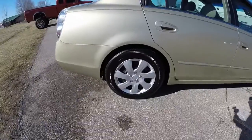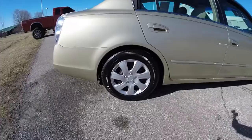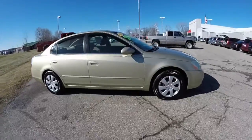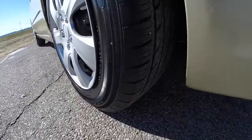The vehicle has 16-inch steel wheels with satin silver covers, and has Firestone Affinity tires on it. The vehicle does have keyless remote entry. Pretty good tread still on the tires as well.